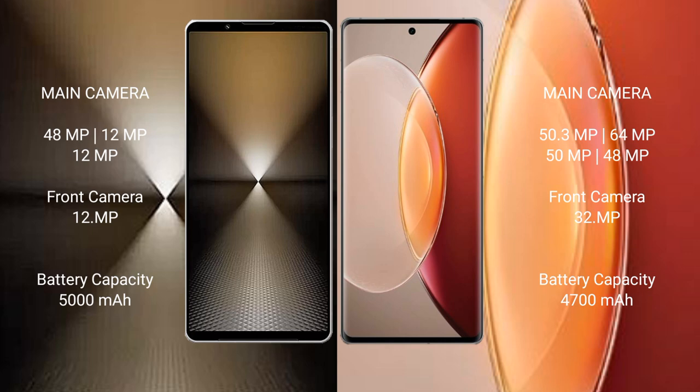Sony Xperia 1 Mark 6 has a 5000mAh battery with 30W fast charging support. Vivo X90 Pro Plus has a 4700mAh battery with 80W fast charging support.